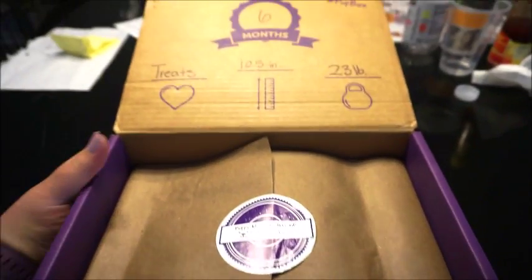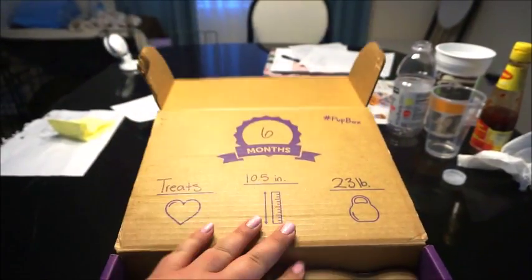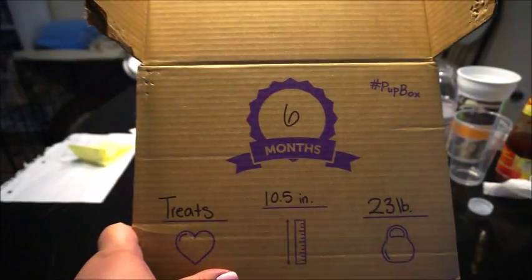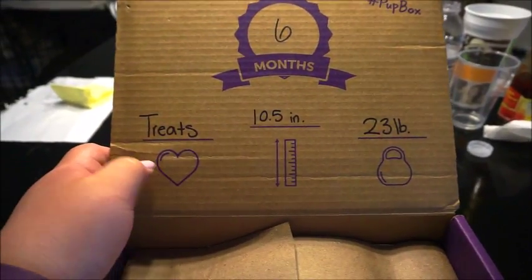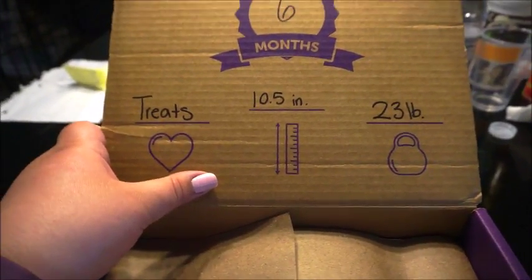First thing I'm noticing when I open the box is that there is a new section on the top here, which has where you can put his favorites, his height, his weight, and how old he is. I think that is super cute. Right now Cornelius' favorite thing is treats. He is 10 and a half inches tall and he is 23 pounds.